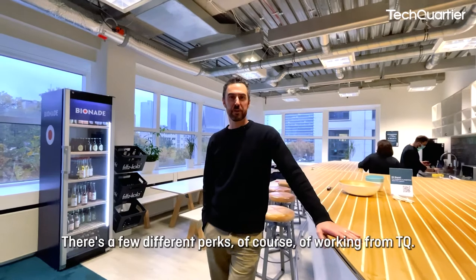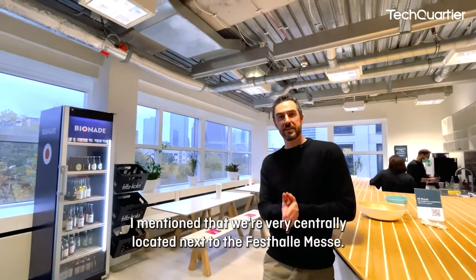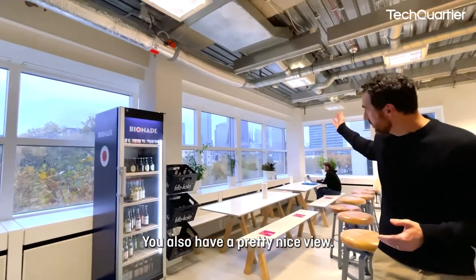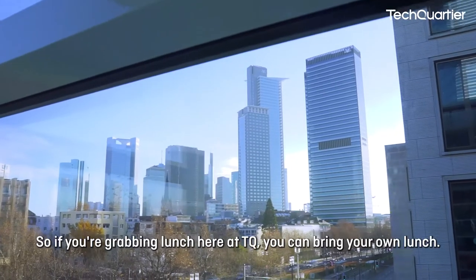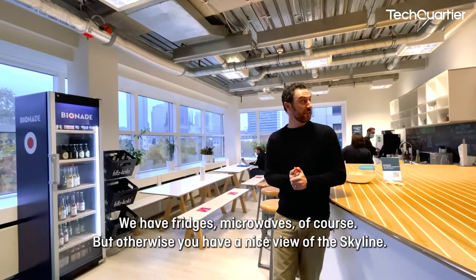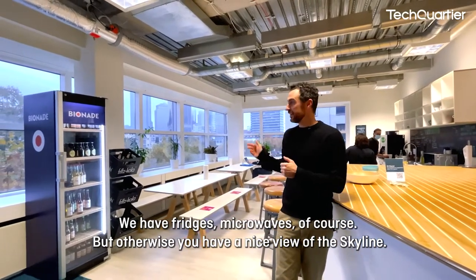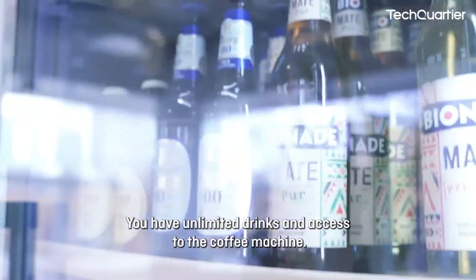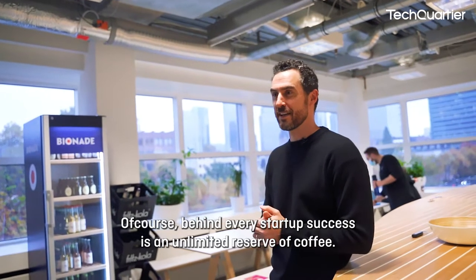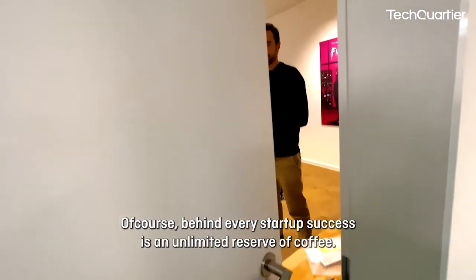There are a few perks of working from TQ — we're very centrally located, next to the Festhalle Messe, and you have a pretty nice view. If you're grabbing lunch here, you can bring your own and we have fridges and microwaves. You also get a nice view of the skyline, unlimited drinks, and access to the coffee machine — because behind every startup success is an unlimited reserve of coffee.